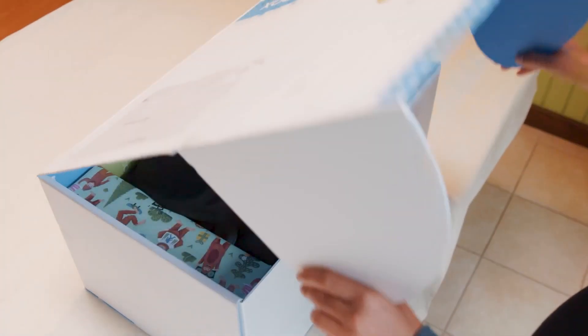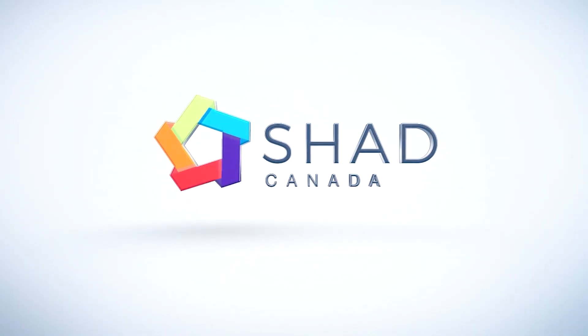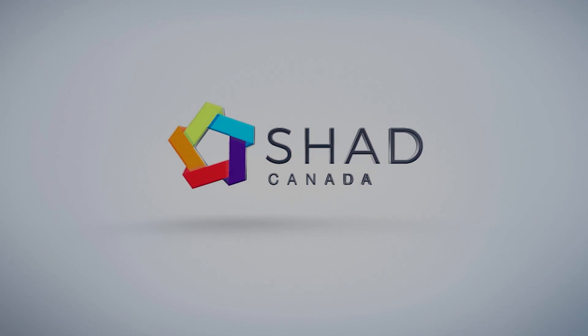There's so many different things in the Shadkit, which are super cool to use. We got to take the Shadbot to the competition.